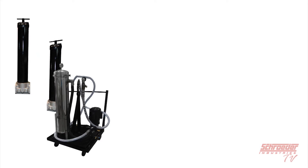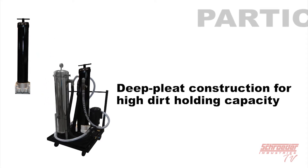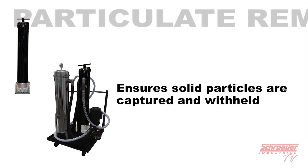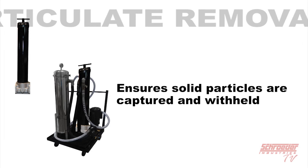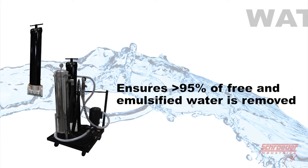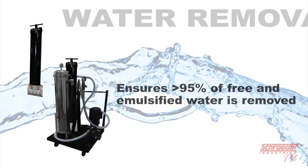You'll then notice a particulate removal filter and a water removal filter, both using our high-capacity and high-efficiency filter media. The particulate removal filter uses our deep-pleat construction for high dirt-holding capacity, and is used to ensure that solid particles down to 1 micron in size are captured and withheld from the diesel fuel. The high-efficiency water removal filter is then used to ensure that greater than 95% of free and emulsified water is separated and removed from the diesel fuel.